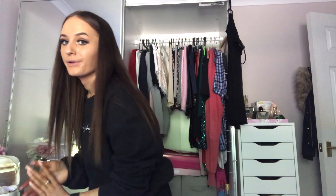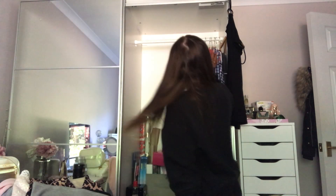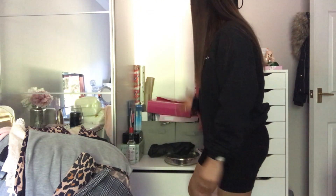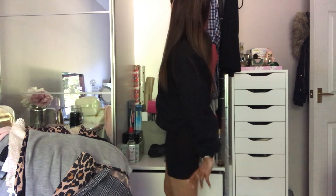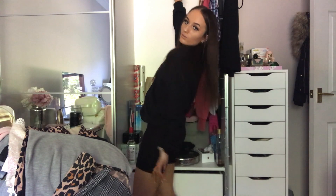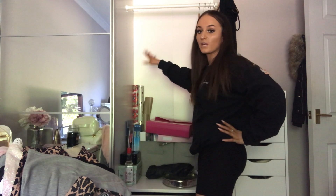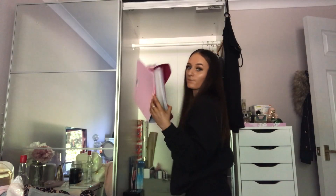Whatever I don't want to keep I put in a pile and then it goes in my Depop pile, which I'm going to take pictures of. This is my dad's clothes because he needs some wardrobe space. I'm going to make use of this really big wardrobe — I'm going to move the pole at the top up higher and then add another one just to make more use of the space, because I really want my wardrobe to be a wardrobe, not a place where I keep vodka bottles. So I'm just going to empty all this stuff out.